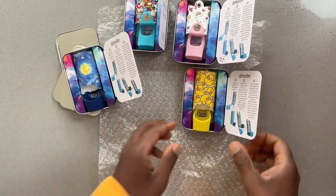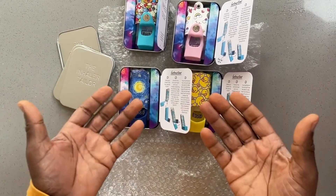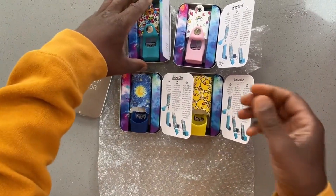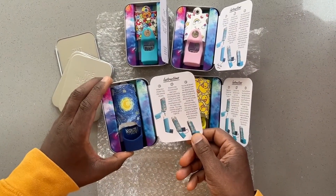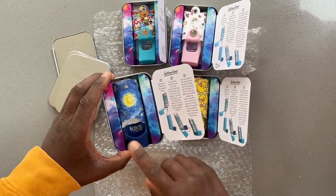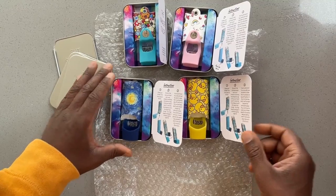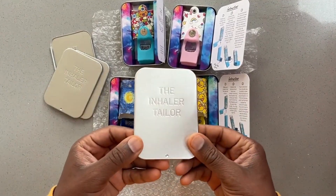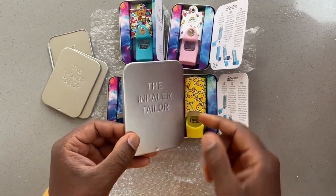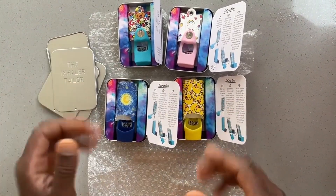Thank you very much to The Inhaler Tailor. It's a very good idea. Asthma sufferers and users of inhalers are on the rise, especially with what's happening in our cities with congestion and pollution. This is a great idea thinking of young people and young adults having to carry their inhalers around with them. Well done, and if you're interested in any of these products, go check them out.